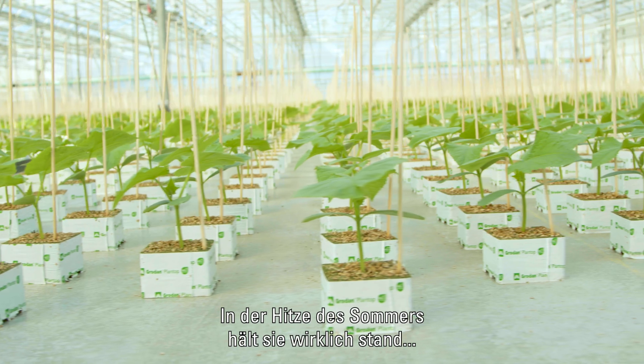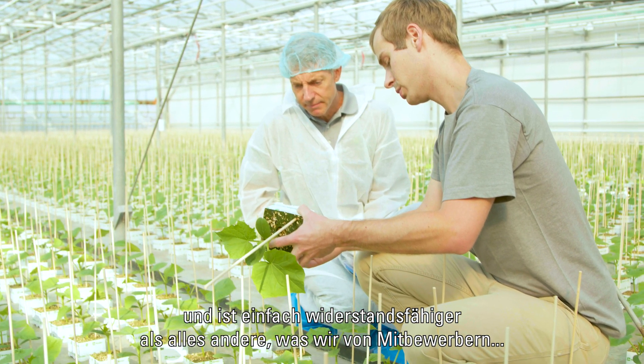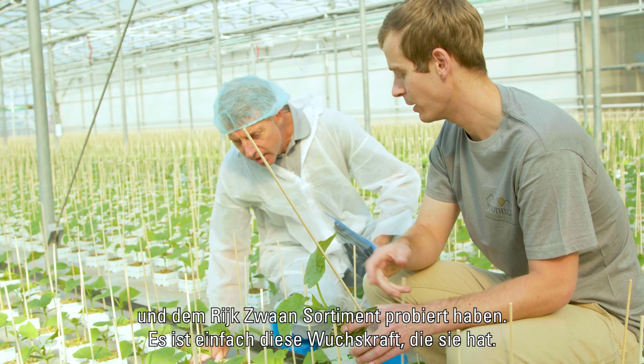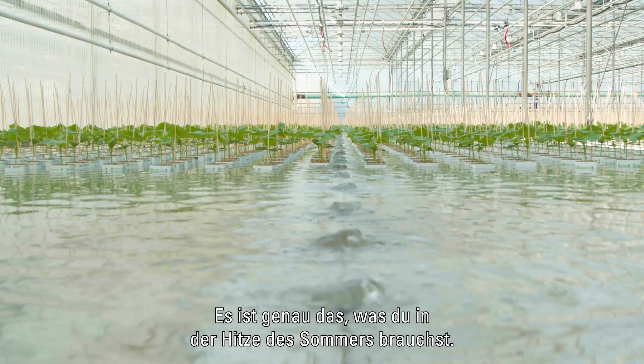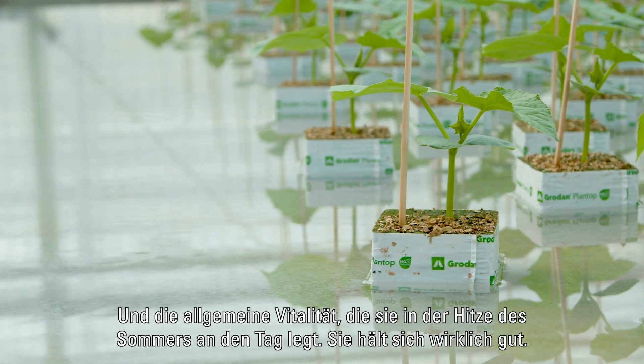In the heat of the summer, it really stands up, and it just has more resilience than anything else we've tried against it from competitors in the Rexwan lineup. It's just that vigor that it has — exactly what you need in the heat of the summer. I appreciate the green mold resistance within it, and the overall vigor it displays through the heat of the summer. It really holds up well.